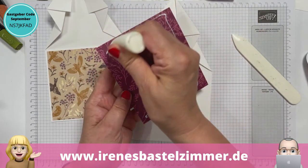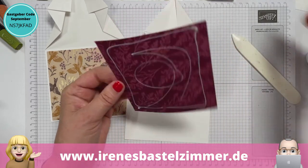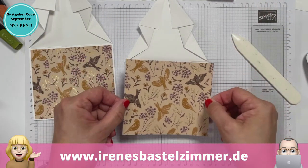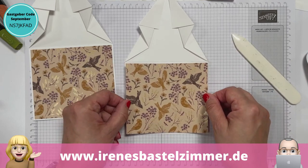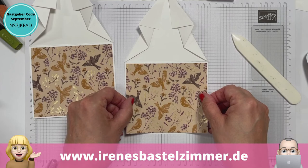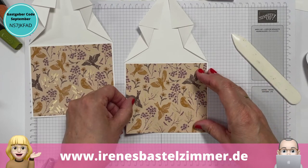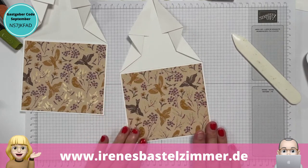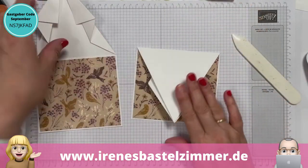Du warst doch die ganze Nacht wieder fleißig am Basteln? Ich habe gebastelt für Sonntag, ja. Darf ich schon verraten? Also nicht verraten was du machst, sondern dass du das schon fertig hast – ich habe das schon gesehen. Ich muss mich dann morgen an den Trailer machen, damit wir Sonntag auch alles zeigen können. Es sah sehr hübsch aus. Das freut mich.